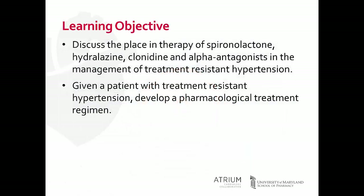Our learning objectives for today are to discuss the place in therapy of some of our oldies but goodies, including spironolactone, hydralazine, clonidine, and the alpha antagonists in the management of treatment-resistant hypertension. We'll also go through a brief case and develop a pharmacological plan for a patient with treatment-resistant hypertension.